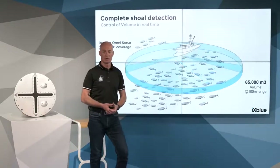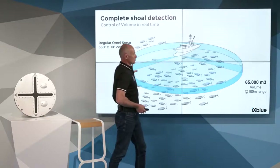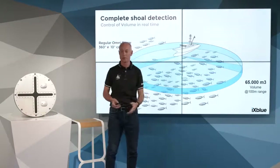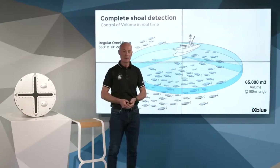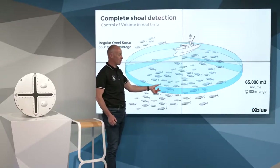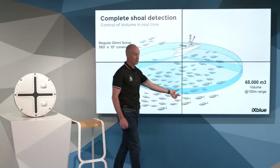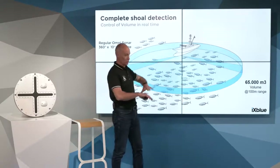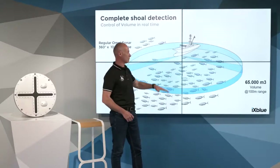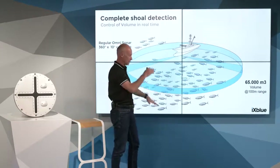The second technology in use on board the tuna vessel is the omnidirectional sonar. It is very interesting for long-range search, omnidirectional search around the tuna vessel. But the concern here is the volume coverage depending on the tilt angle. To control the whole shoal, the skipper has to permanently tilt down and tilt up his sonar. When he tilts down, he cannot recover the fish above, and vice versa.